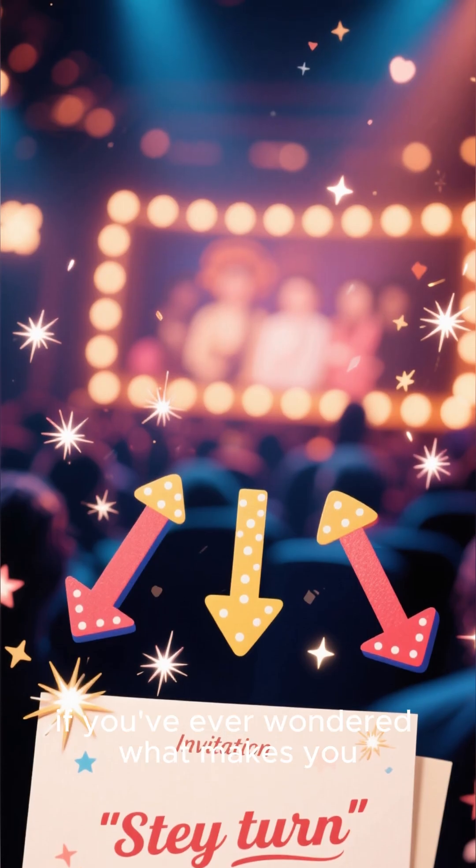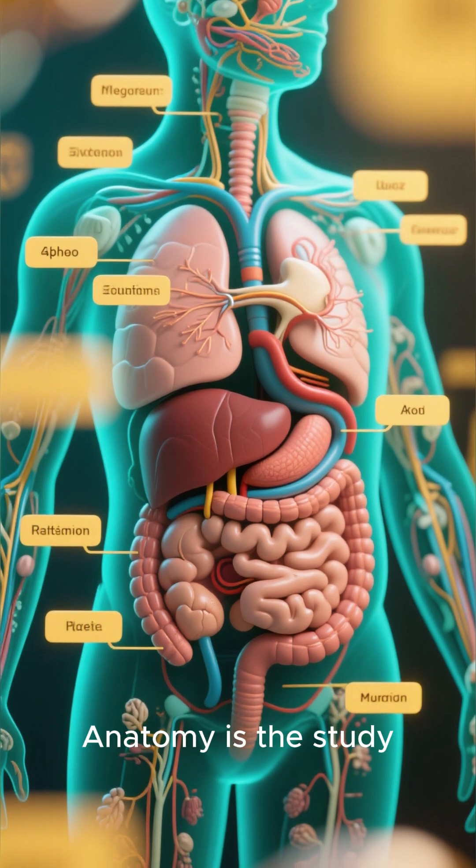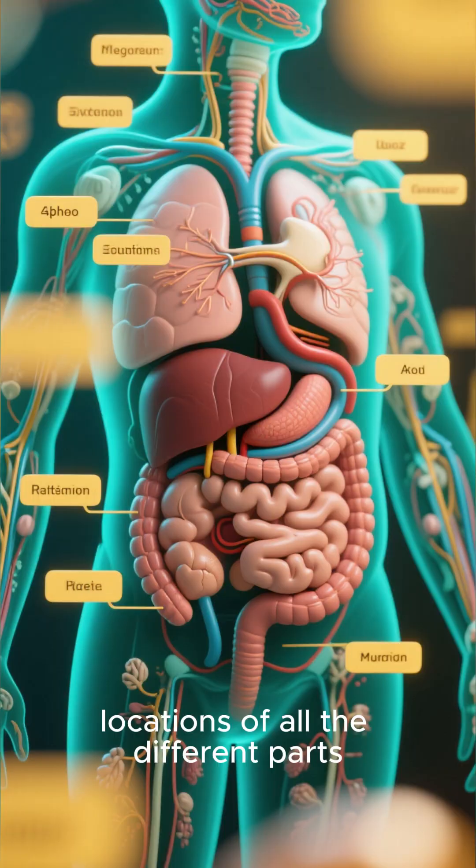So, if you've ever wondered what makes you, well, you, then stick around. Let's start with the basics. Anatomy is the study of the structure of the body, like learning the names and locations of all the different parts.